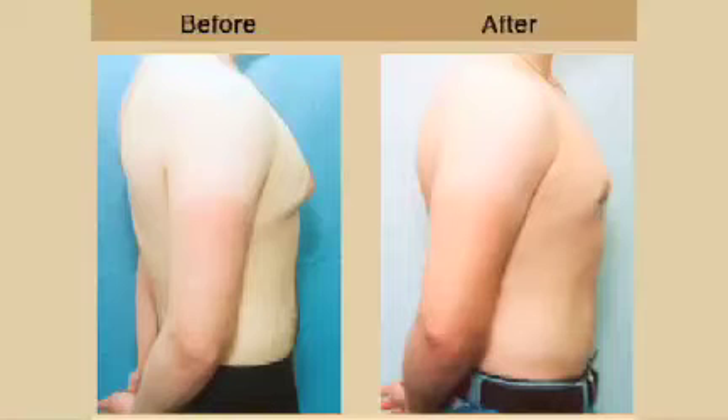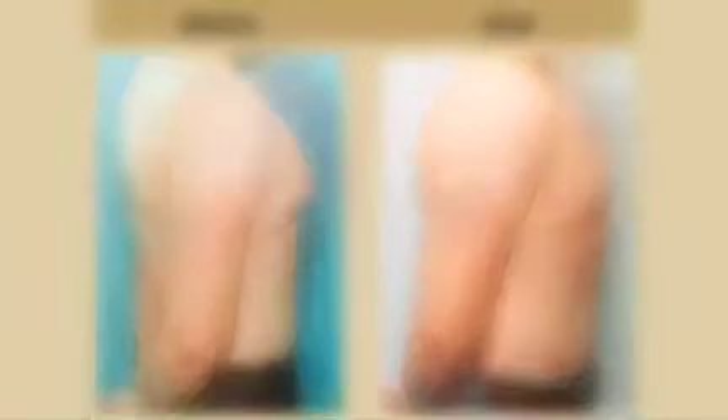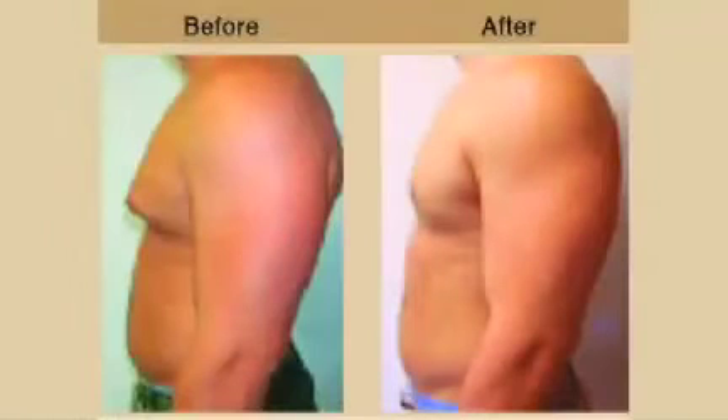When a patient comes in for a consultation for male chest reduction, I examine them. I'm able to detect the amount of fatty tissue and the amount of glandular tissue that they have, and determine what procedure would be necessary.